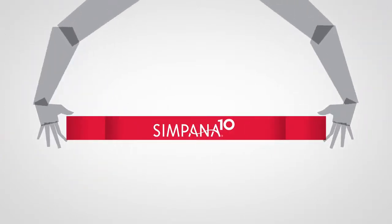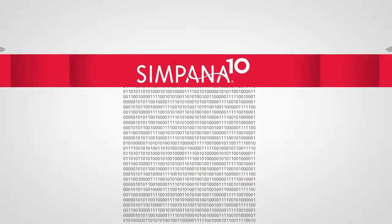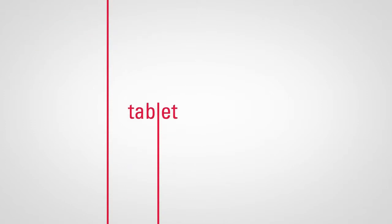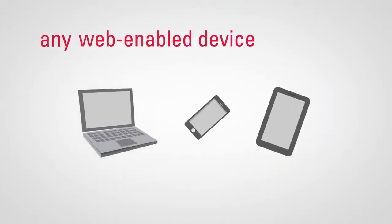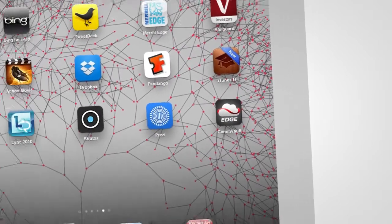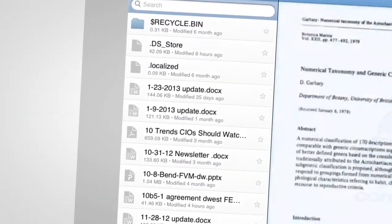From a single platform, Simpana 10 provides anytime, anywhere access to data, instantly and securely. From any notebook, any tablet, any smartphone, any web-enabled device. So your people can search and access all their files, emails, and SharePoint documents.